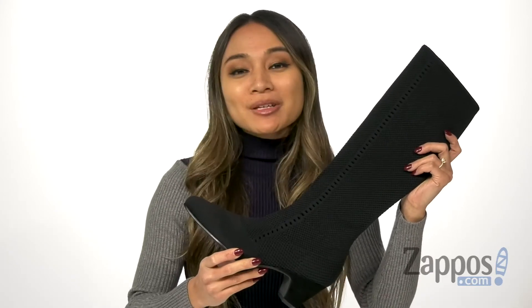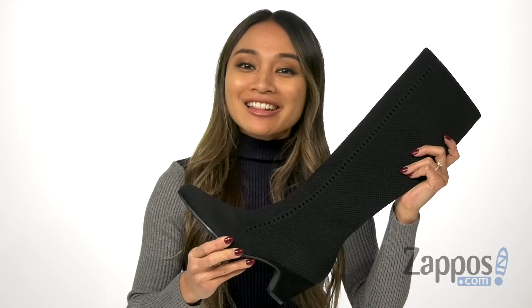Hey there, I'm Rika from Zappos. Today we're going to be talking about Keto by Eileen Fisher.